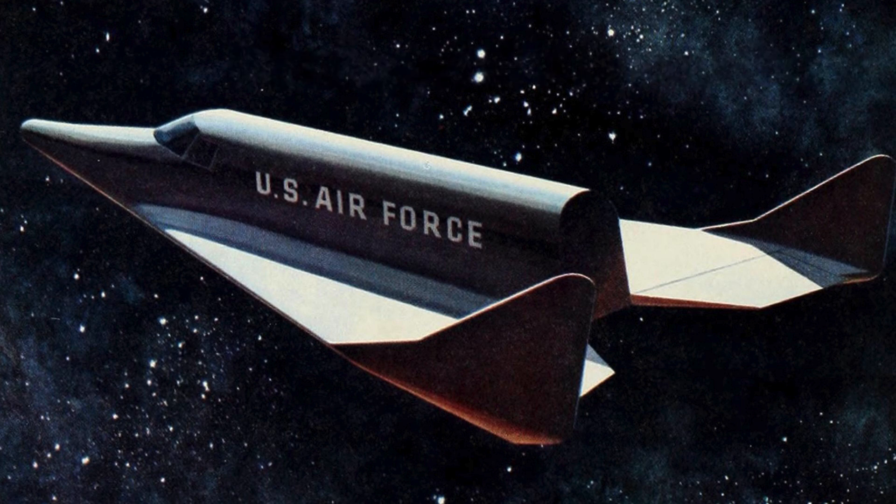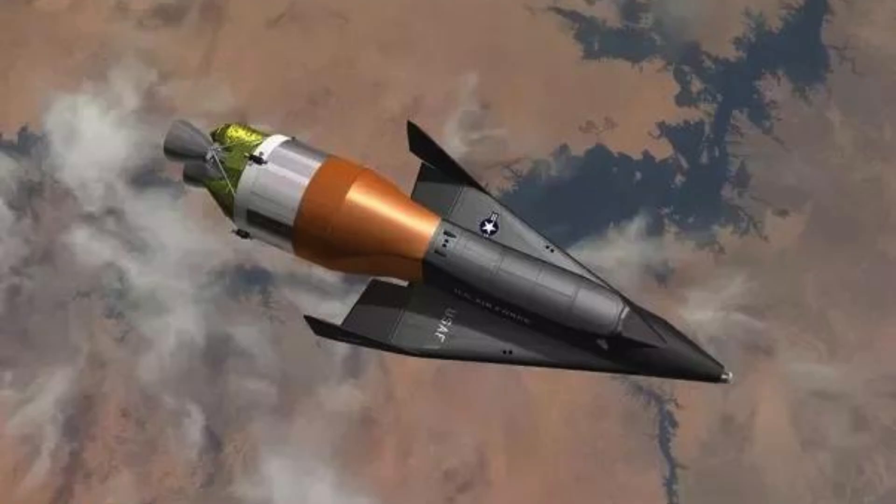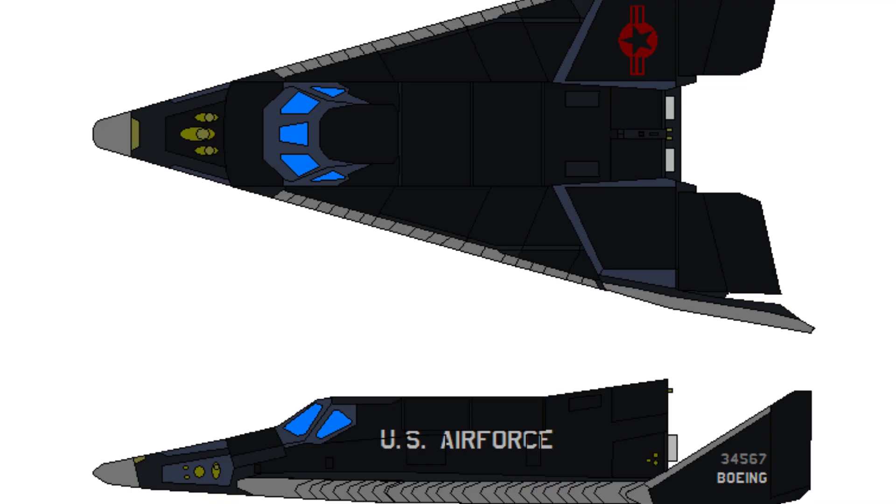Conceived as a reusable spacecraft by the United States Air Force, the X-20 Dinosaur would be capable of reconnaissance, bombing, satellite deployment, and even crewed spaceflight. With its winged lifting body design similar to that of a space shuttle, the X-20 was poised to revolutionize space travel.